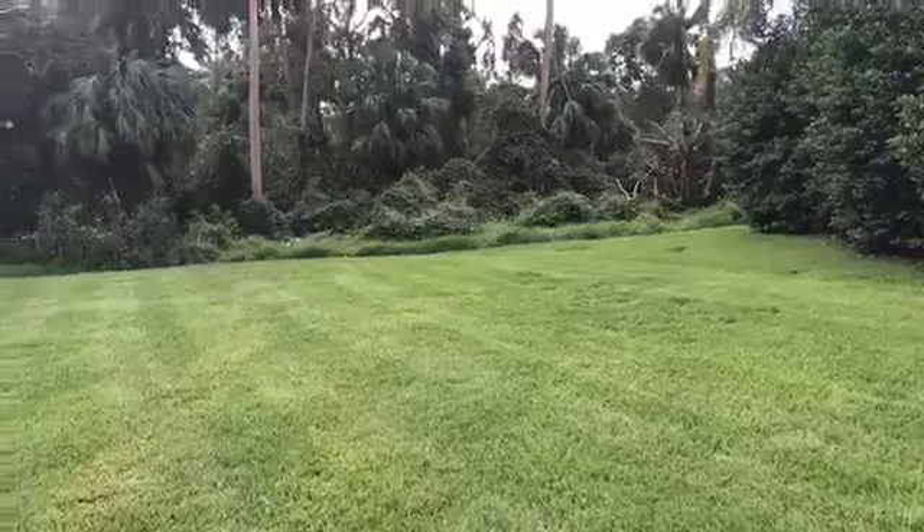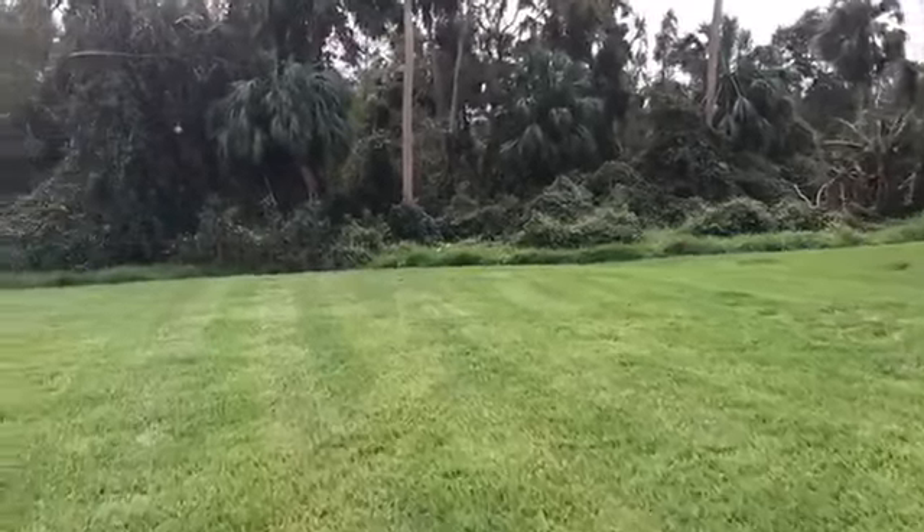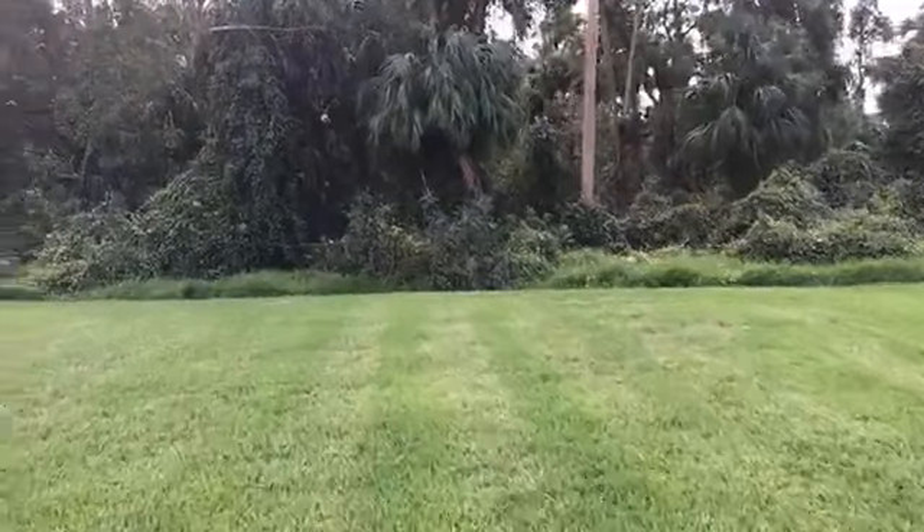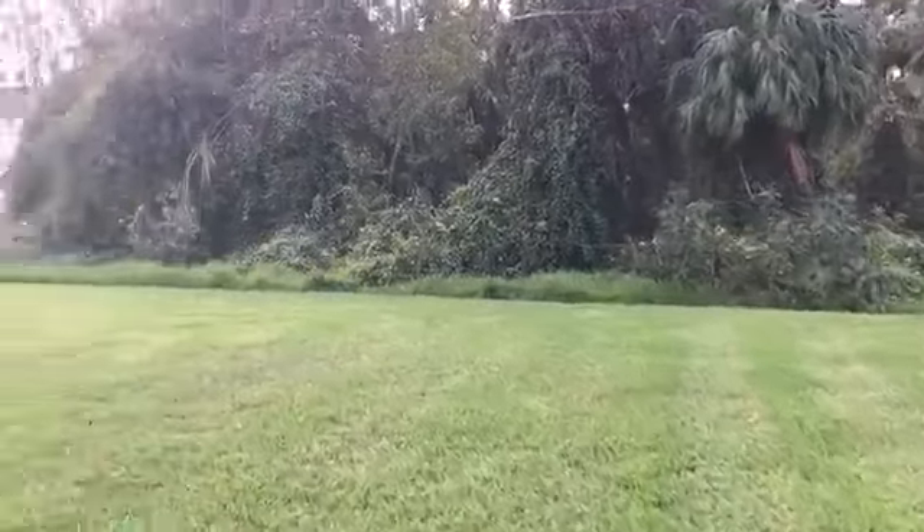You fence this in and your dogs can go crazy back here. Celebration is extremely pet-friendly — we have a dog park.